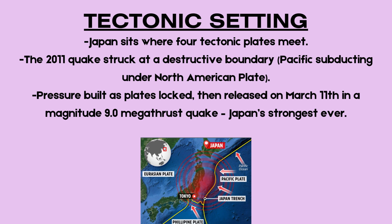Japan sits on a highly active tectonic boundary where four major plates meet. This earthquake occurred at a destructive plate boundary where the Pacific Plate is subducting beneath the North American Plate along the Japan Trench. Over time, immense pressure built up as the two plates became locked, and on March 11th this pressure was suddenly released in a magnitude 9.0 megathrust earthquake — the most powerful ever recorded in Japan.